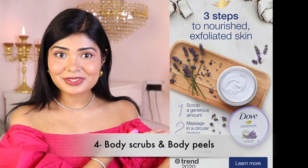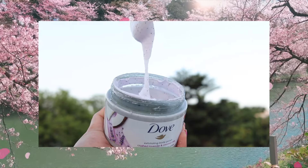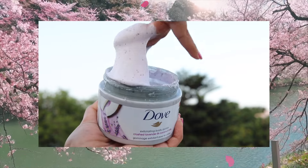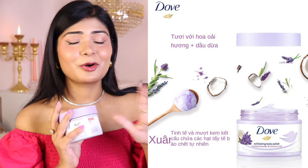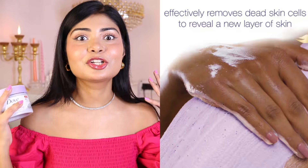Number four is body scrubs and body peels. I'm obsessed with Dove body scrubs — I'm currently using the crushed lavender and coconut milk. The rich creamy texture gives luxurious spa vibes and the blend of crushed lavender with coconut is a mood enhancer, it's aromatherapy. On the days when I use Dove body scrubs and come out of the shower, my skin is literally glowing and looks so refreshed. You can also use a body peel to gently lift dead skin cells; I'm currently using the Dr. Sheth Gulab and Glycolic Acid Peel. It's a two-in-one body care product that can be used as a mask to remove tanning and as a scrub to remove dead skin cells and rough bumpy skin.